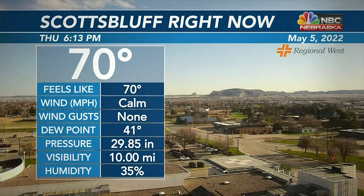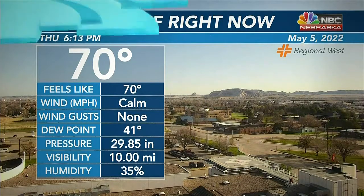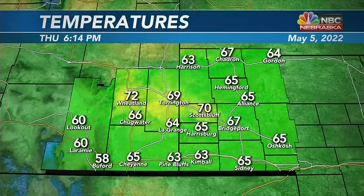That temperature is really going to start to rise as soon as we get that southerly or westerly wind. That'll happen as we approach and then start the weekend. Other temperatures around the region: Alliance at 65, Gordon at 64, Shattern at 67, and Kimball — one of the cool spots — 63 degrees right now.